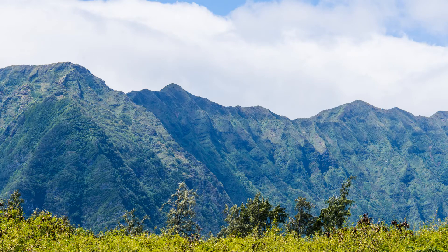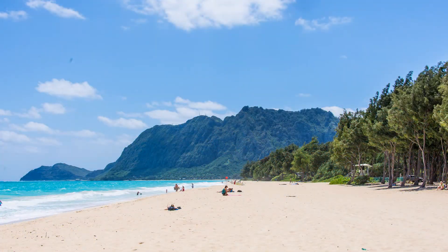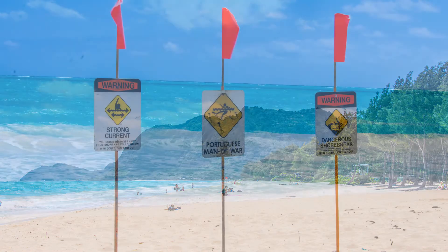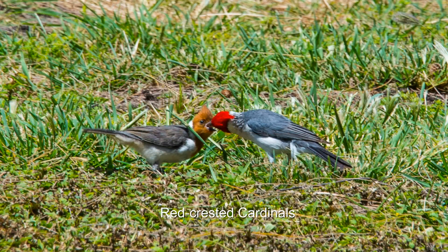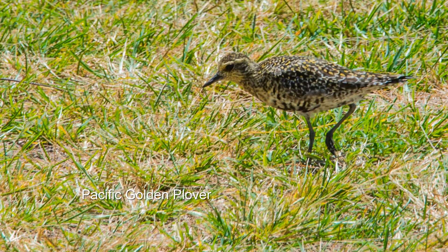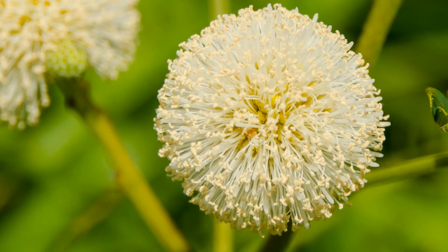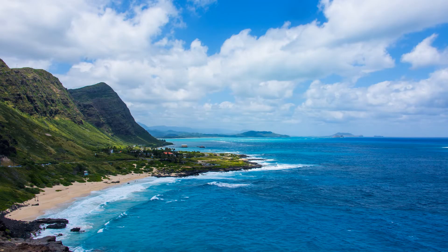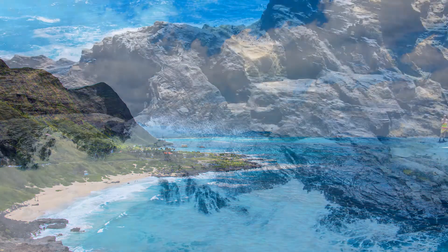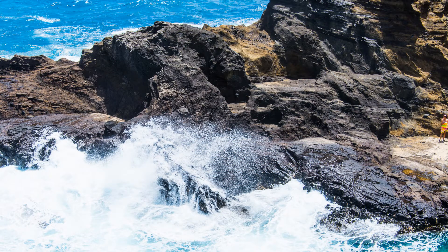Today Josh is showing us some of his favorite hidden places. Waimanalo Bay is just the opposite of Waikiki. Kaohi Kaipu Island is a bird sanctuary. It's quite a view from Makapuu Gap. The coast is really rugged here at Halona Cove.